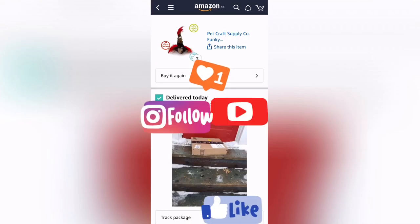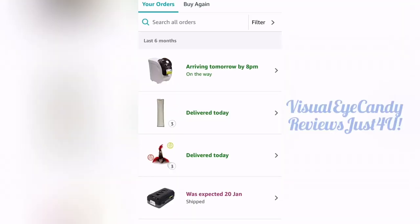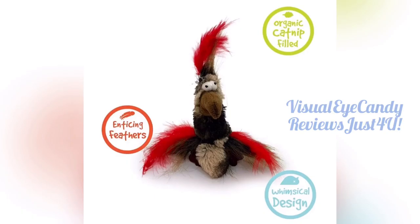Welcome back to Visual Eye Candy's Reviews Just For You. I'm going to review this cat toy from Pet Craft Supply Co.